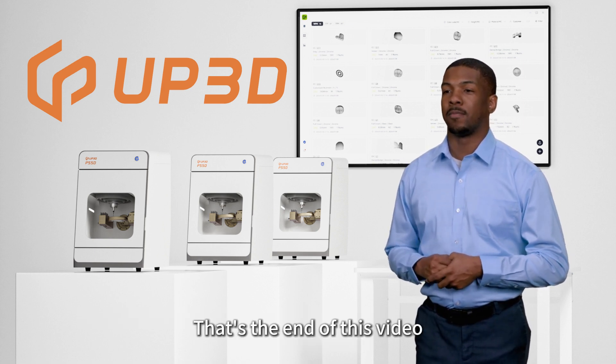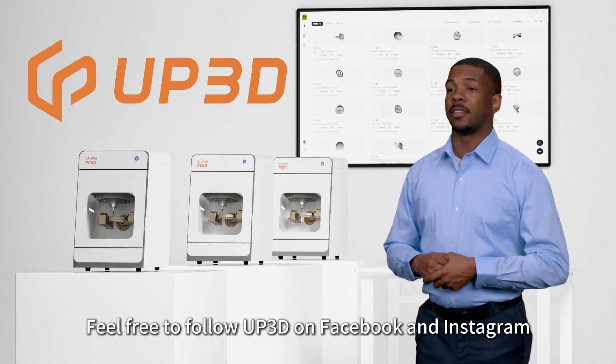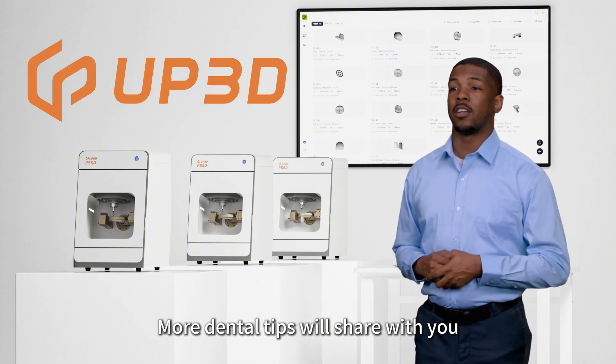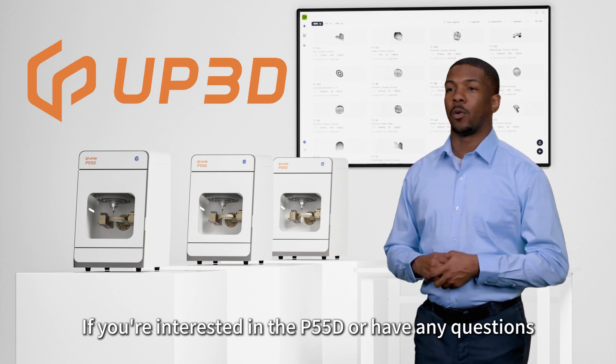That's the end of this video. Feel free to follow UP3D on Facebook and Instagram, and subscribe to our official YouTube channel, UP3D Tech, for more dental tips. If you're interested or have any questions, you can contact us via email at info@up3dtech.com.